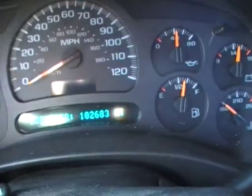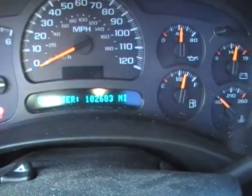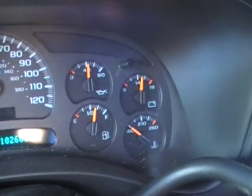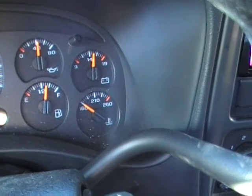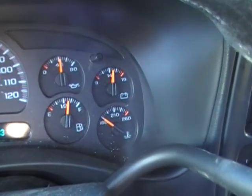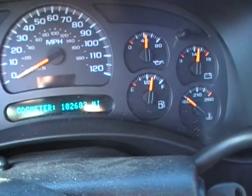Service brakes — I bet so. There it is. Mileage is coming in at 102,683. Good oil pressure. We're nowhere near being warmed up. It should settle in at about 35 to 40, which is what we find typical on these.